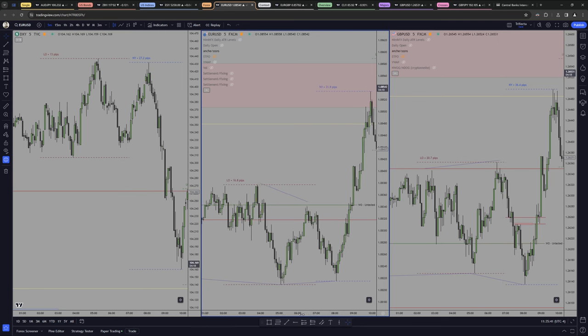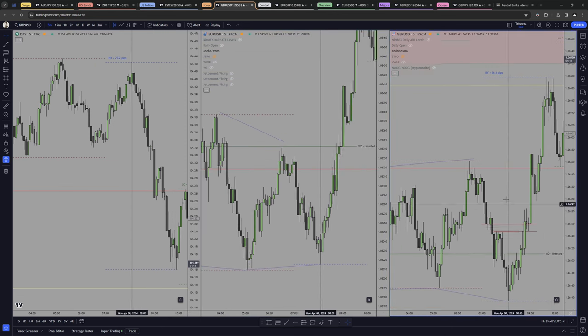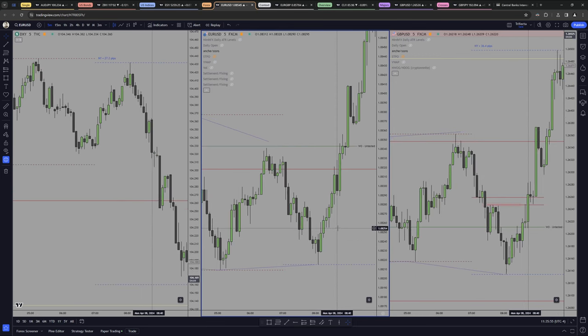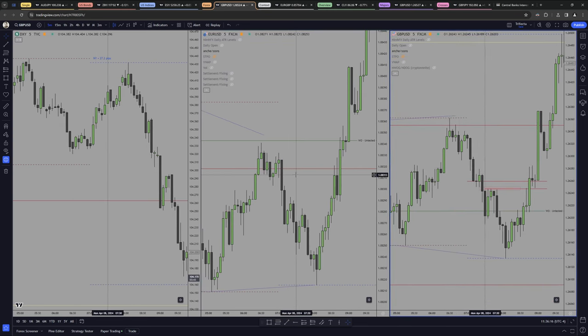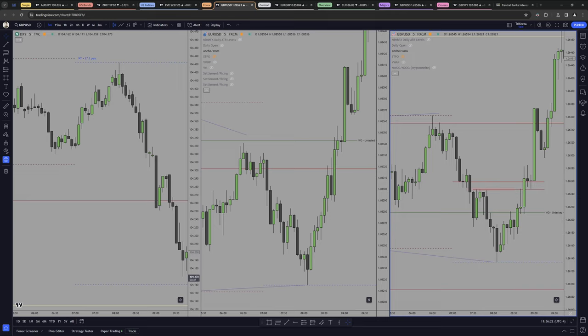What's important for the trade right here is how we displace on the right side of the curve. If I have to pick which one had better displacement — taking this one right here — I'd say the better displacement still remains in GBP, because we have the CB right here, and then we have a CB right here which is pretty much similar, but this one is printing a down-closed candle. This one is already rejecting a bit, so this is overall weaker.